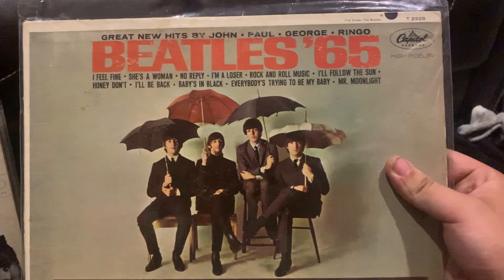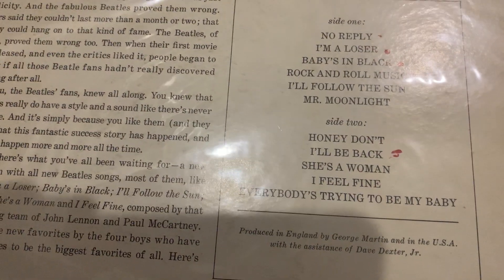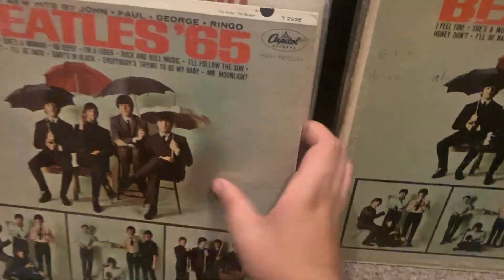November '64 this came out — December '64 this came out — Beatles '65. Another one of my favorites; I think Beatles for Sale is underrated, and this has some of my favorite songs on it plus She's a Woman and I Feel Fine. Pretty cool — first mono pressing.